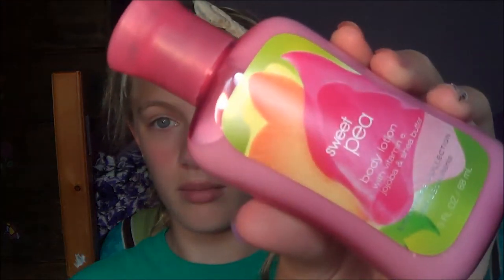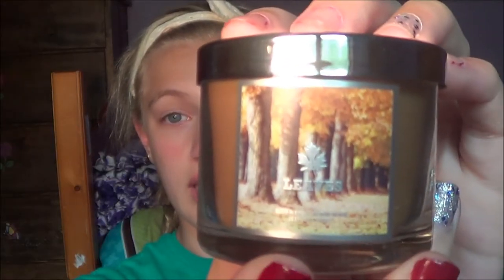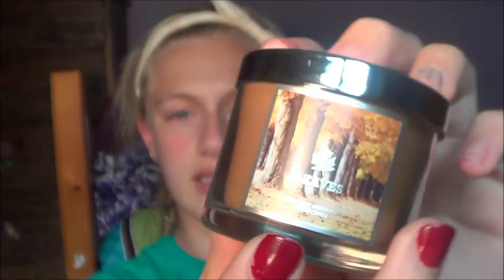There was also a 3 for $10 deal on lotions. Me and my friend decided to get some — she got two and I got one because I already had a lot of Bath and Body Works lotions. I got one in Sweet Pea because I love the smell but never had a lotion in it. Lastly, I had to get a candle because I have no candles. I got this mini one called Leaves — at first it sounds weird, but it just smells like fall. I could smell it through my bag with the lid closed. I love it so much.